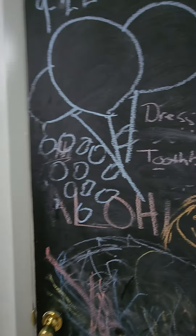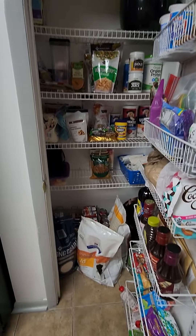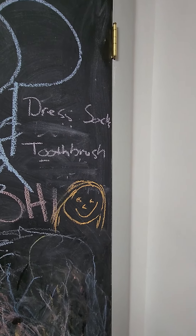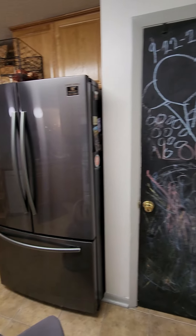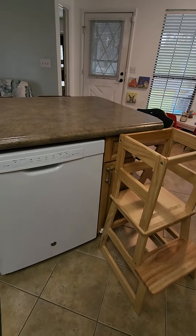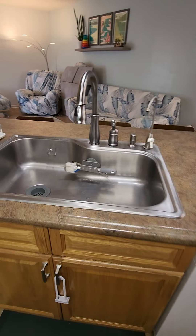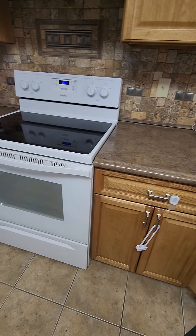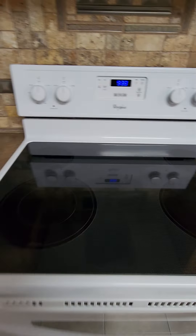This is the pantry — nice little pantry. The chalkboard's kind of cool; gives you a place to make notes and such. Here's the sink. It does have the 3D countertops — they're really nice.